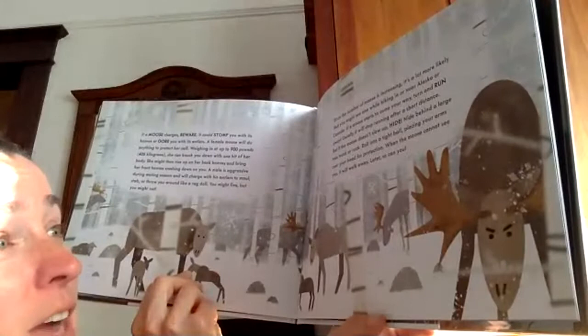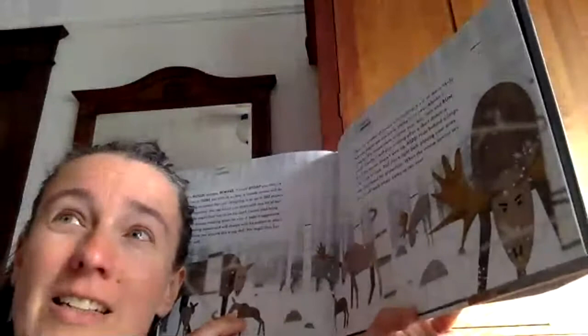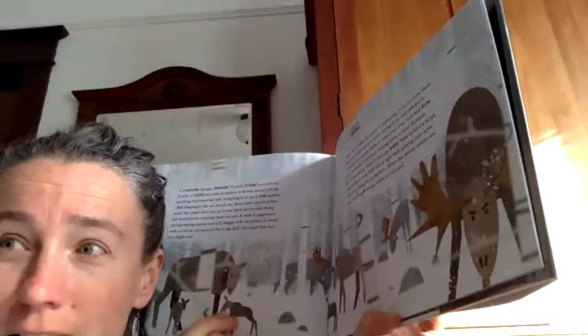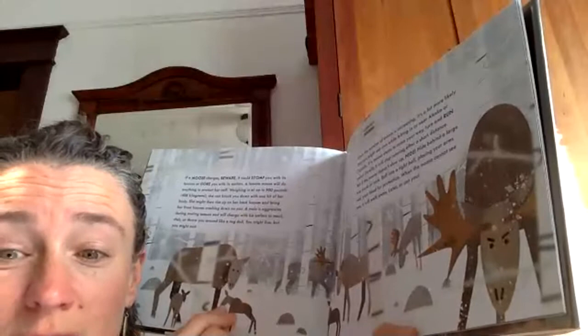I was camping once in Glacier National Park — I think it was in Montana, or maybe the Grand Tetons. Anyway, we saw this moose. It was drinking water, far away, so we just stayed still and were quiet. It was so big, just drinking water.